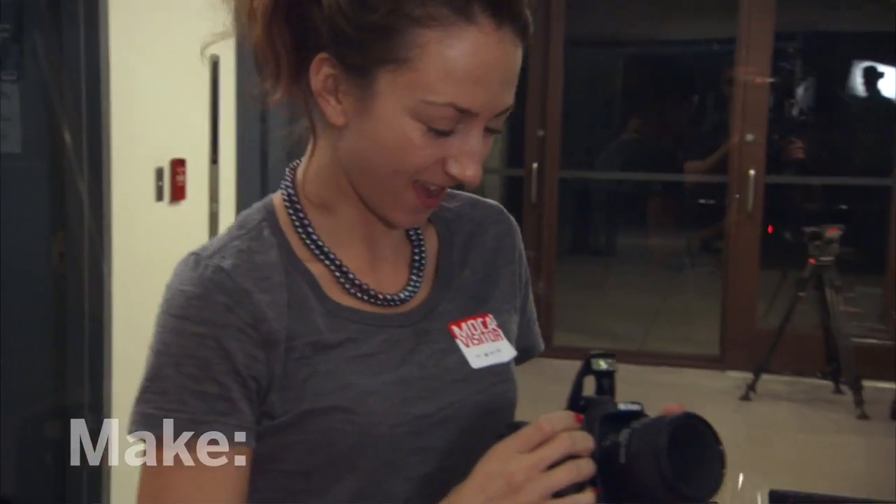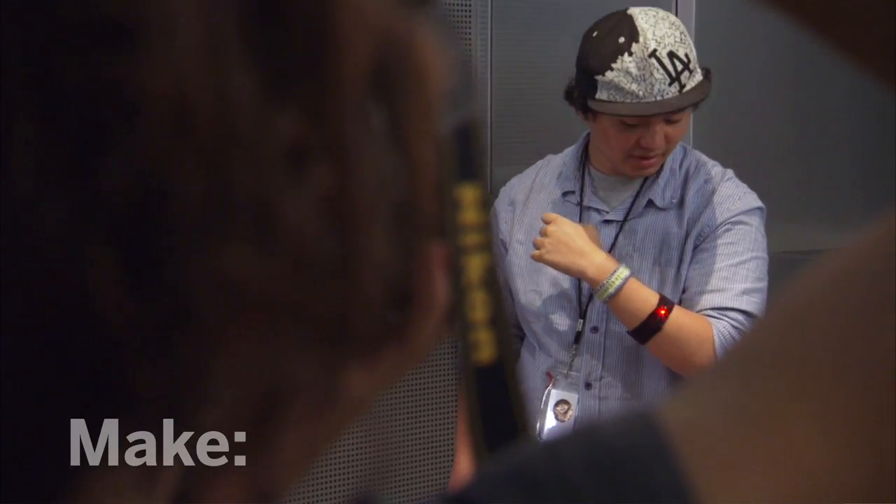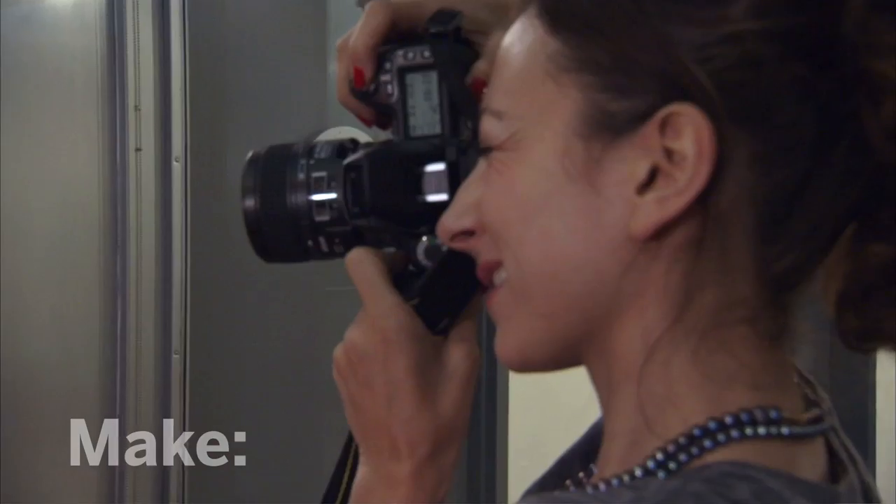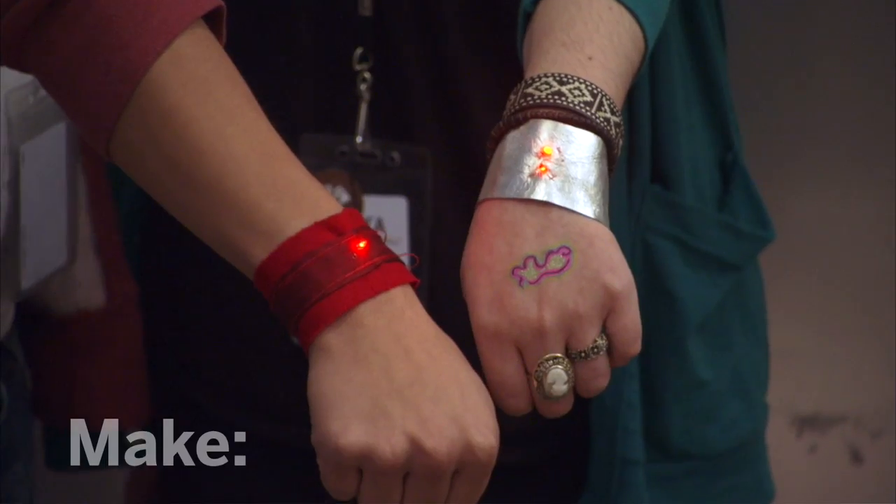When I left the building, I saw a group of little red glowing things walking down the street, and it was pretty nice to see. They all seemed pretty excited about what they had just made in a couple of hours.